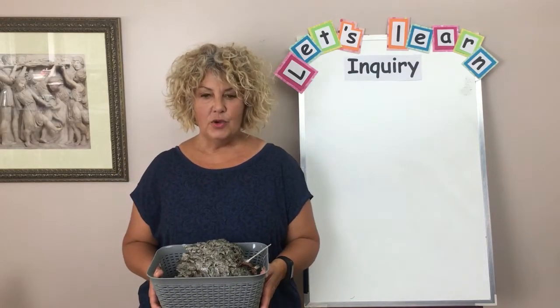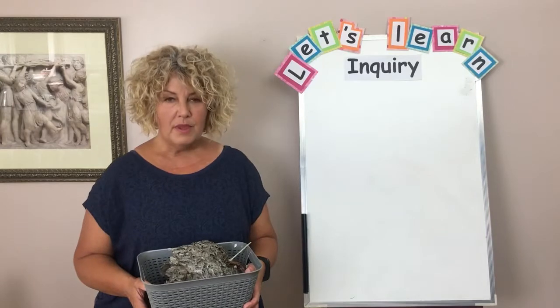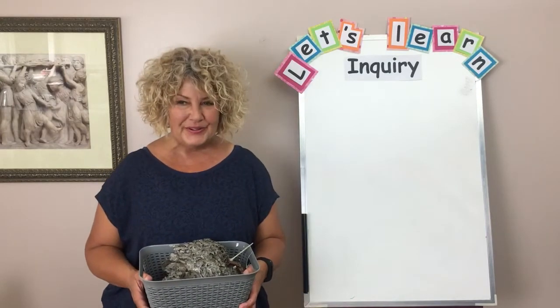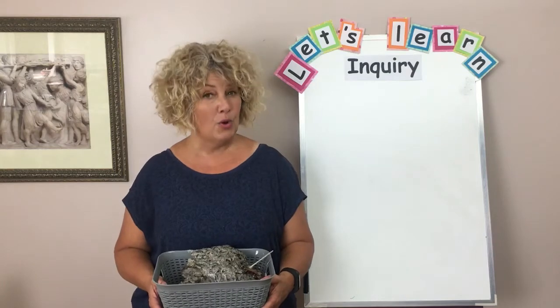Hi friends! I would like to talk to you about inquiry. Inquiry is a really fun way to do science and we did some inquiry together at school. We did a fall inquiry, a winter inquiry, and an inquiry all about penguins. That was a lot of fun and I'm going to tell you how you can do some of your own inquiry at home.